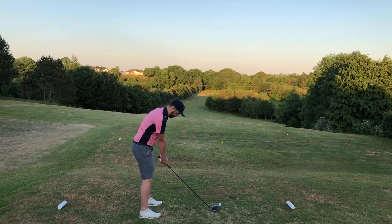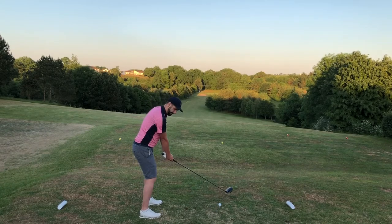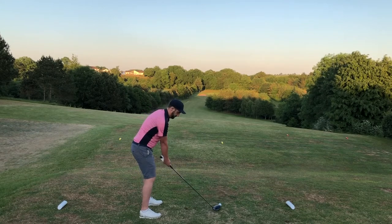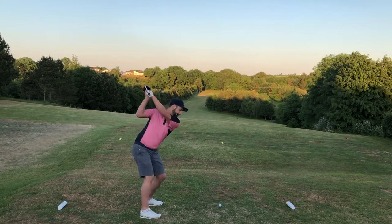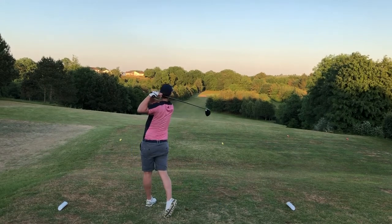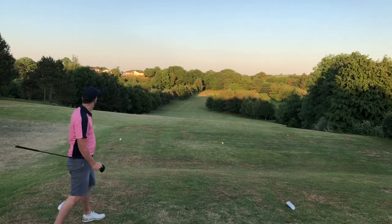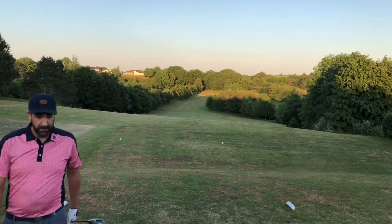On 12 we're on a slightly forward tee, so playing 371, which makes it a much easier hole. The copse of trees on the right hand side are about 260 to carry but downhill it's quite doable. I took driver, aimed at the left hand side of the fairway, gave it a really good smack — very happy with the swing — and left myself a good little pitch into the green.